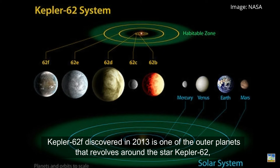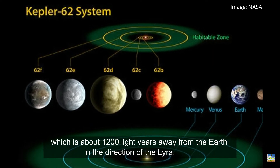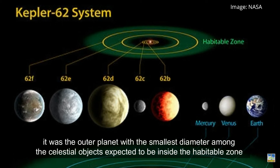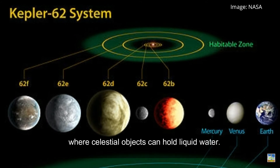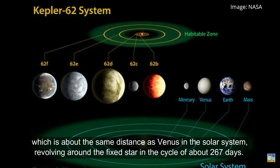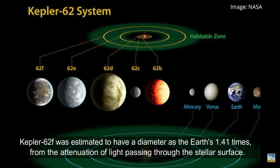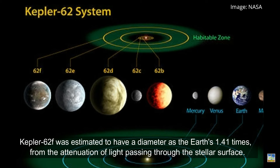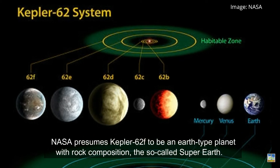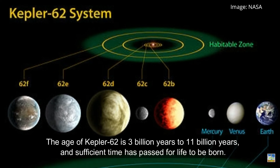Kepler-62f, discovered in 2013, is one of the outer planets revolving around the star Kepler-62, which is about 1,200 light-years away from Earth in the direction of Lyra. At its discovery, it was the outer planet with the smallest diameter expected to be inside the habitable zone where celestial objects can hold liquid water. Its orbital radius is 0.718 AU — roughly the same distance as Venus in the solar system — with a revolution cycle of about 267 days. Kepler-62f has a diameter estimated at 1.41 times that of Earth, and NASA presumes it to be a rocky Earth-type planet, a so-called Super Earth. The age of Kepler-62 is estimated between 3 and 11 billion years, meaning sufficient time has passed for life to potentially emerge.